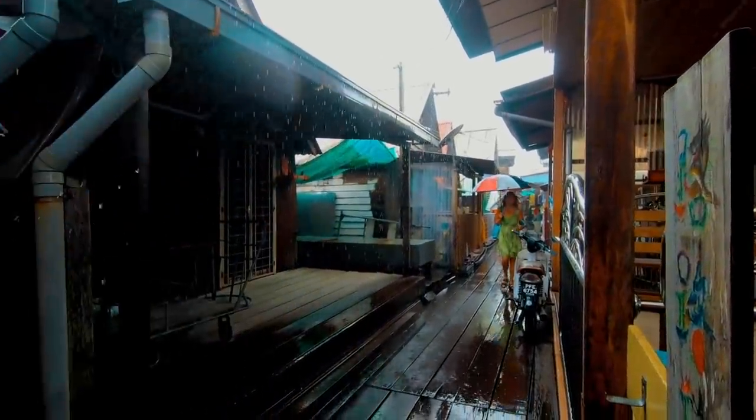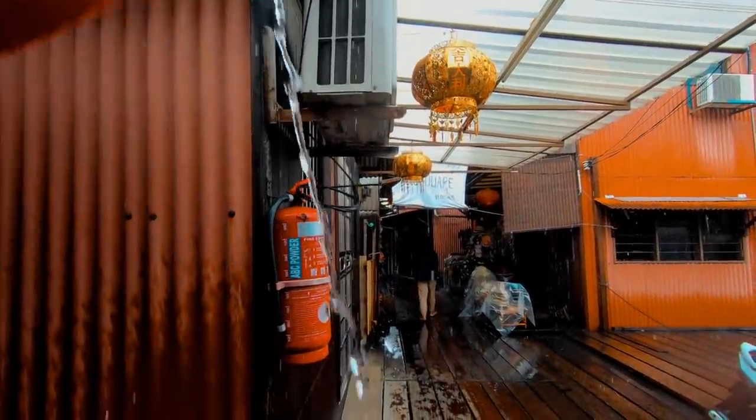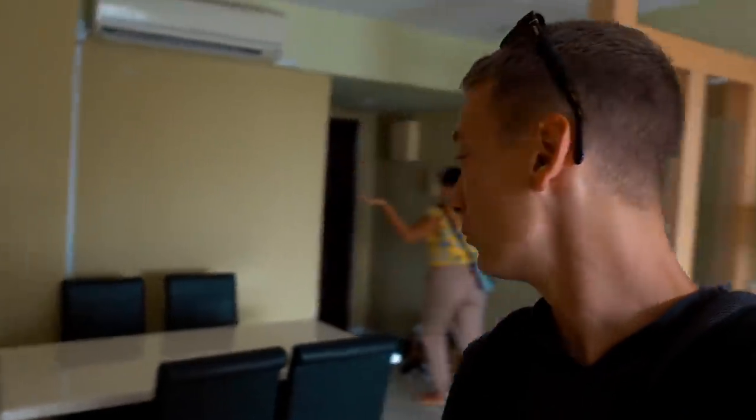We're actually going to go out and explore today for the first time in Penang since we got here. It's been kind of crappy weather — basically it's been raining like every day on and off.